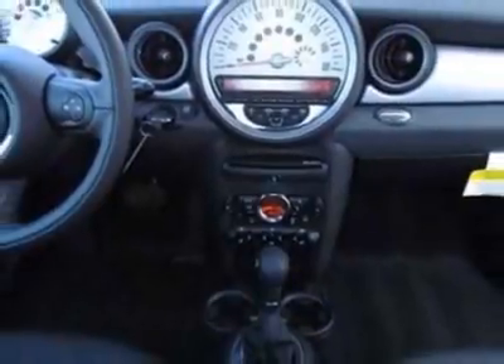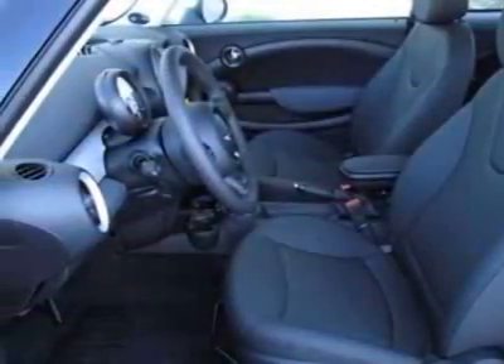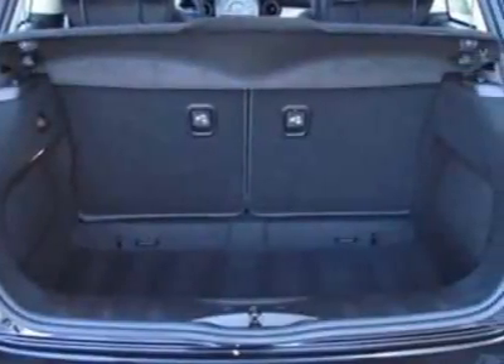This Cooper Hardtop boasts a 1.6-liter inline-four engine and has an unspecified transmission. Additional options for this vehicle include power steering, CD player, air conditioning, driver airbag, and overhead console.